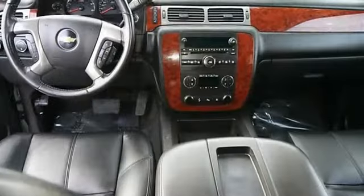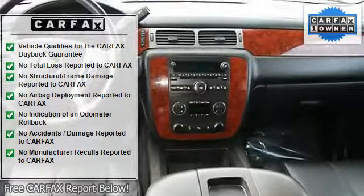Running board side steps, automatic headlights, fog lamps, heated mirrors, power mirrors, privacy glass.